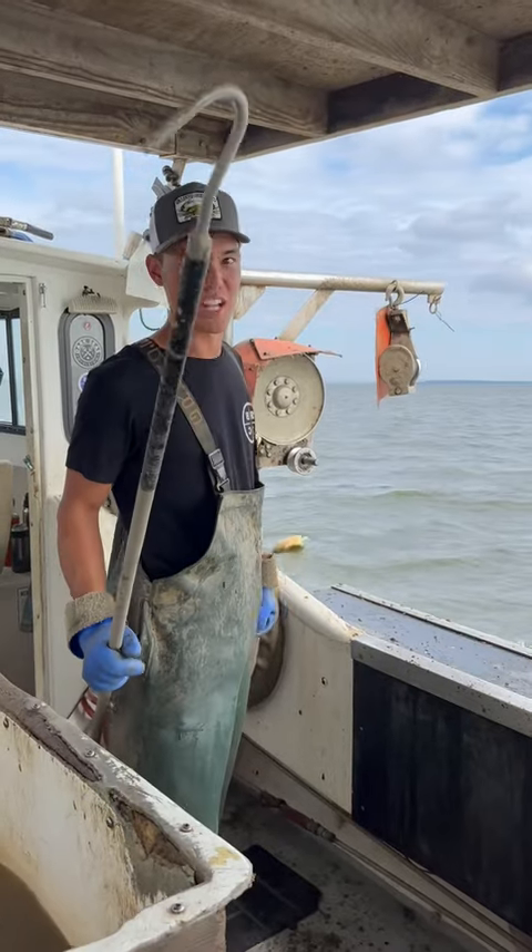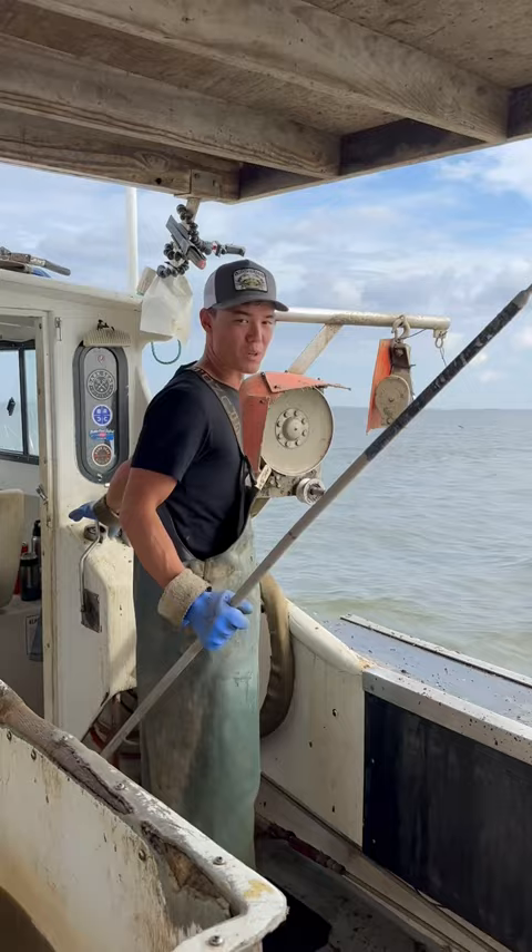So last time on Kenned Catch, you guys suggested mushrooms as crab bait. First, we're going to pull the control group, which is shrimp heads. Let's see how it stacks up.